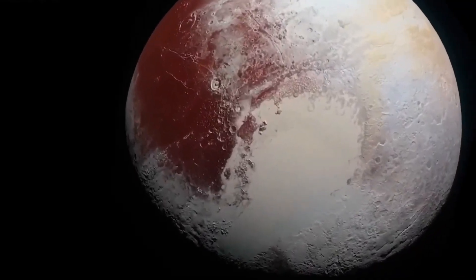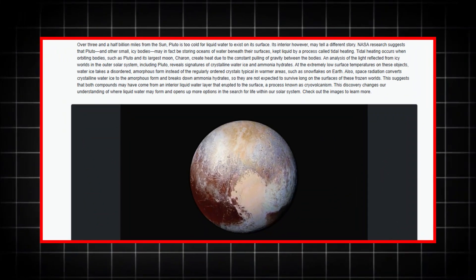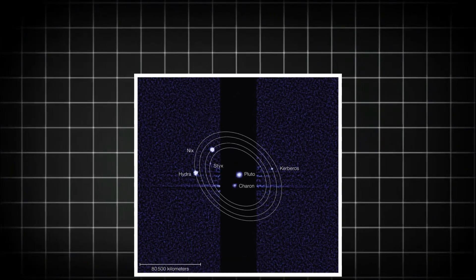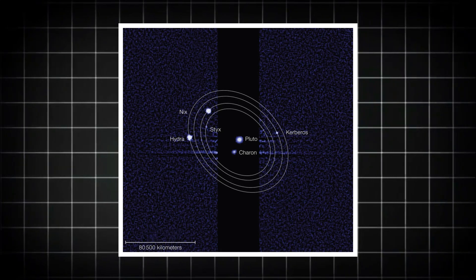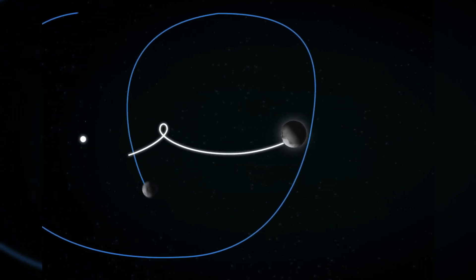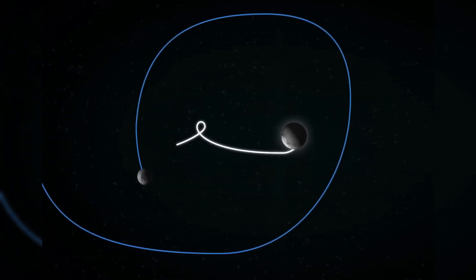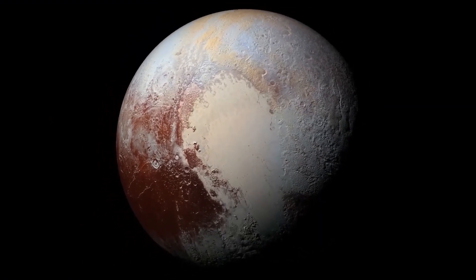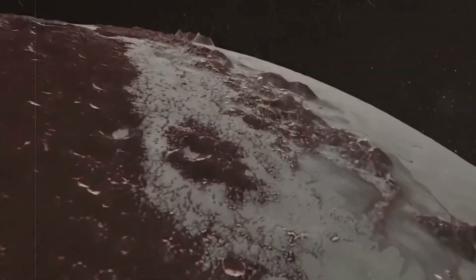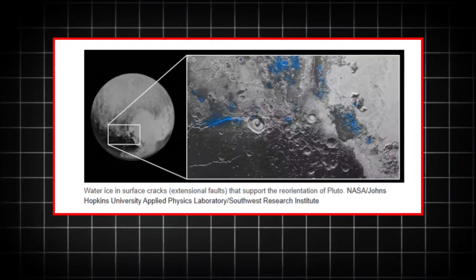Pluto, we now know, is not the cold, lifeless world we once thought it was. It has a hidden subsurface ocean, kept liquid by a process called tidal heating. This is where Pluto gets its energy — through a gravitational interaction with its moon, Charon. As Pluto and Charon dance around each other, they pull and stretch, creating friction that generates heat inside Pluto. This heat is enough to keep its underground ocean from freezing solid, despite the surface being a frigid -375 degrees. It's a fascinating example of how life could exist even without the warmth of a star.